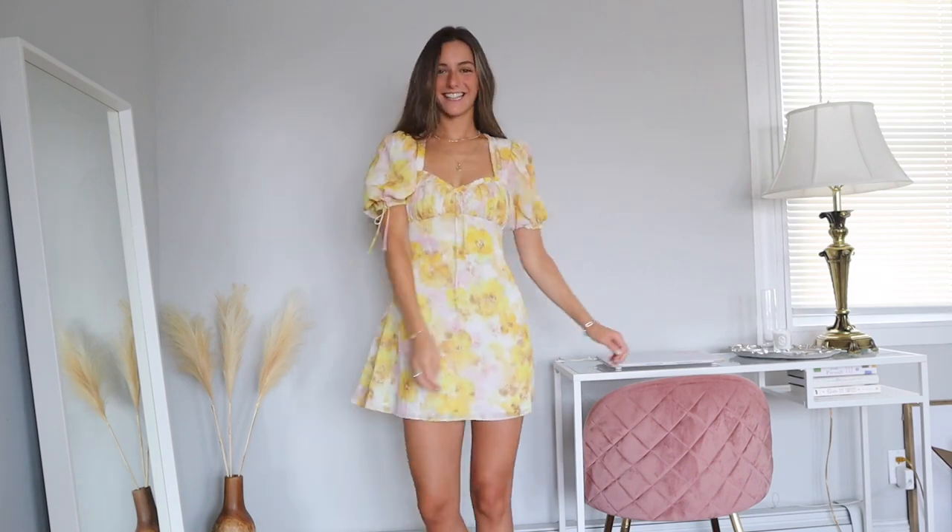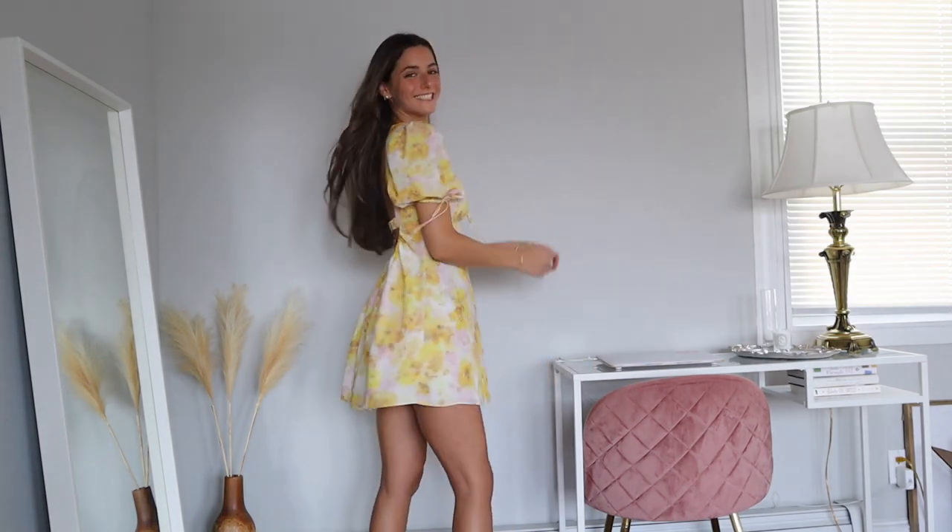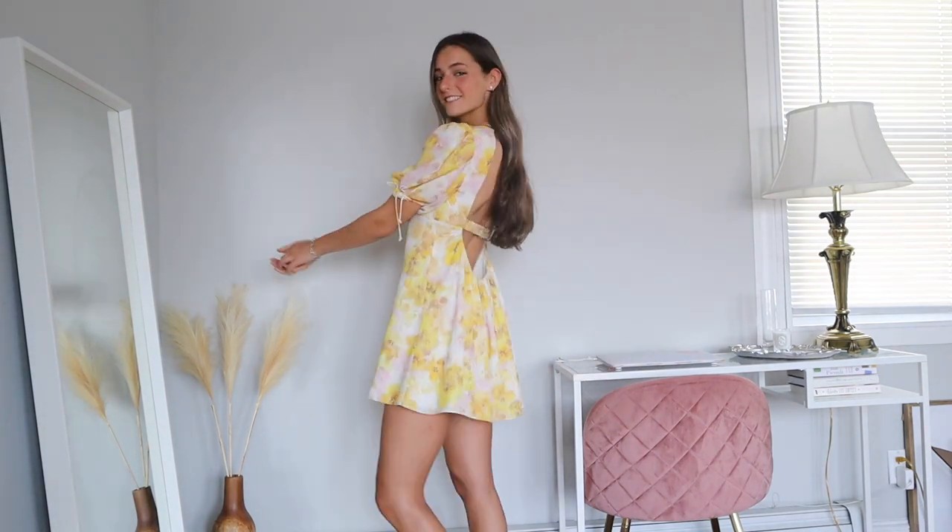Next I have two dresses. First is one from For Love and Lemons — this is my first purchase from them and it's my favorite piece I've ever had in my wardrobe. It's yellow with pinks, a beautiful floral that feels almost neutral despite the colors. It's so flattering, and the back is gorgeous — you can adjust the tie at the top and bottom to show more or less of the back. You can get it on the For Love and Lemons website, Shop Bop, or Revolve, though I think Revolve is already sold out.